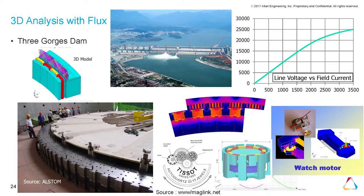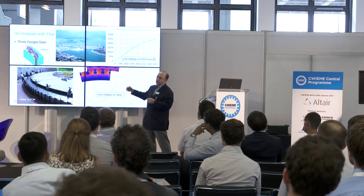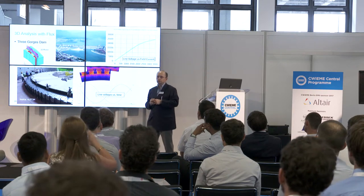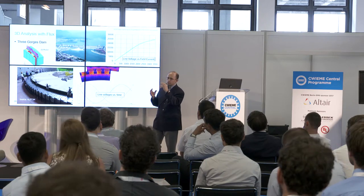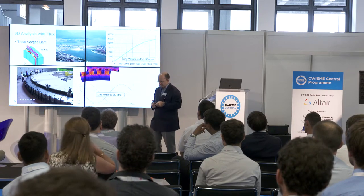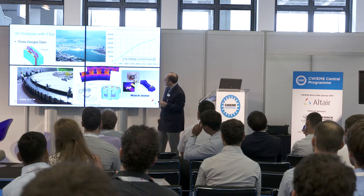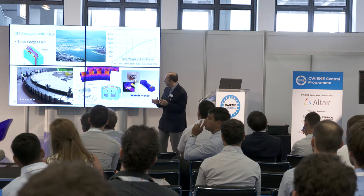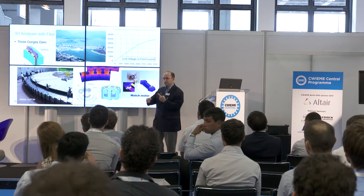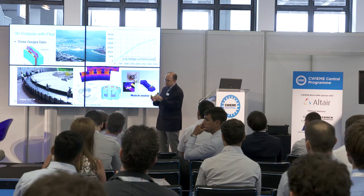For 3D analysis, one example is the Three Gorges Dam — the world's most powerful dam, with a unit designed by Alstom. We perform 2D and 3D analysis to look at short circuit currents and check for mechanical problems in the end-winding coils during short circuits. The same tool can model very small devices such as the kinetic watch motor or the classical Lavet stepping motor used in watches.